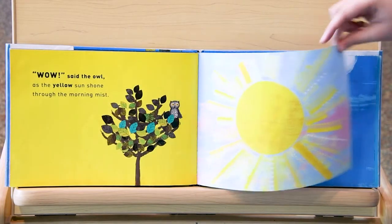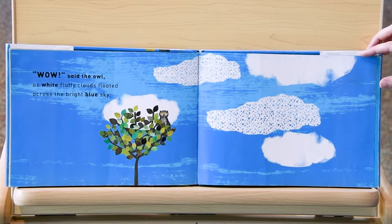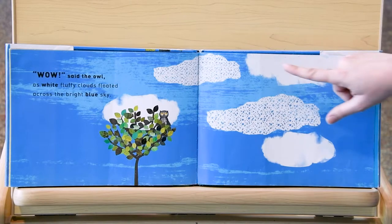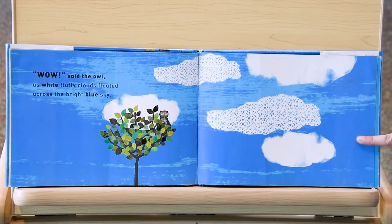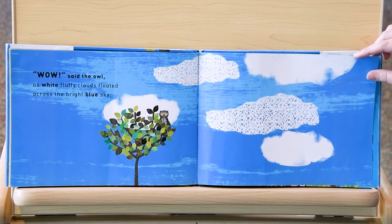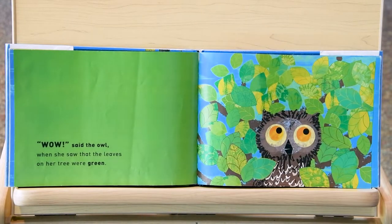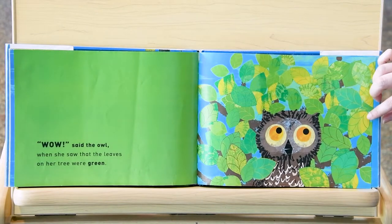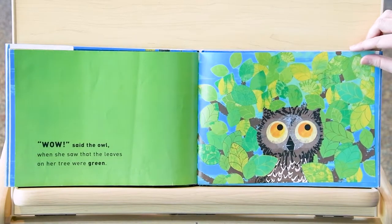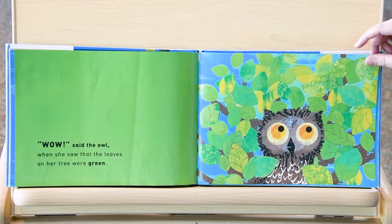Let's see what color is next. Wow, said the owl, as white fluffy clouds floated across the bright blue sky. Wow, said the owl. What color did the owl see next? Do you see all these leaves? That's right, they're green. Wow, said the owl, when she saw the leaves on her tree were green.